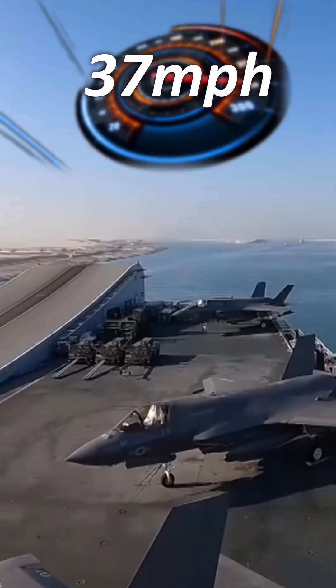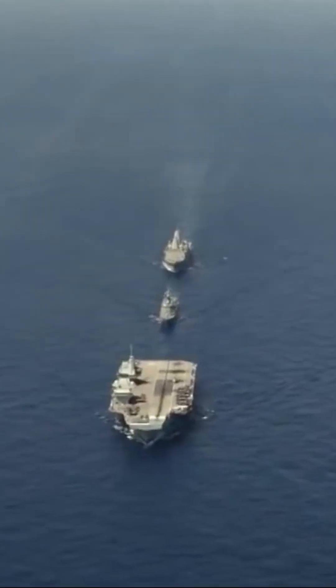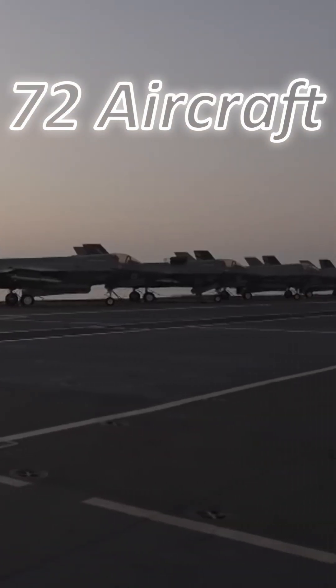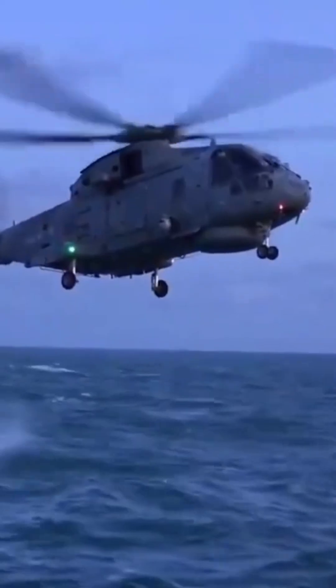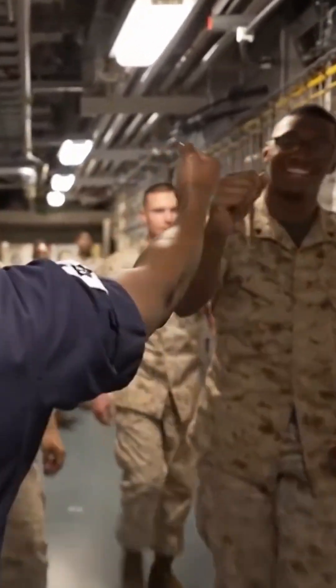It has a top speed of around 37 miles an hour and a range of 10,000 nautical miles. It's also capable of carrying 72 aircraft, from fixed-wing jets such as the new F-35Bs, to rotary vehicles such as Merlin helicopters or even drones, and usually has a crew of 700.